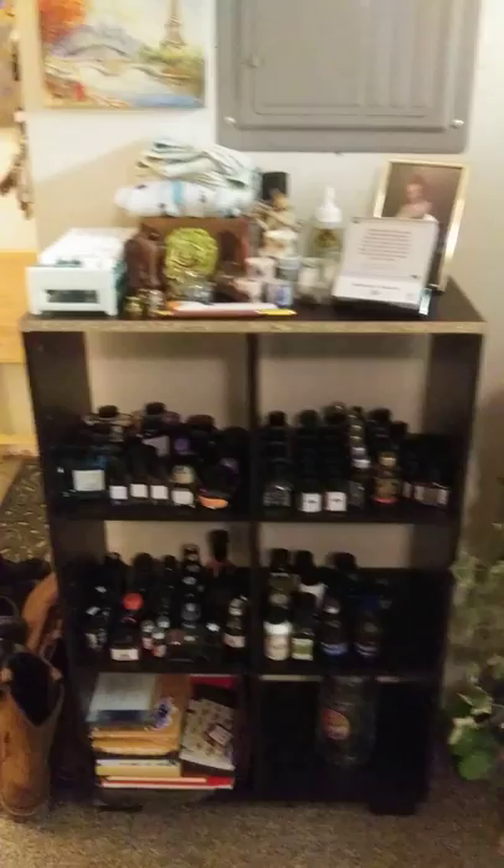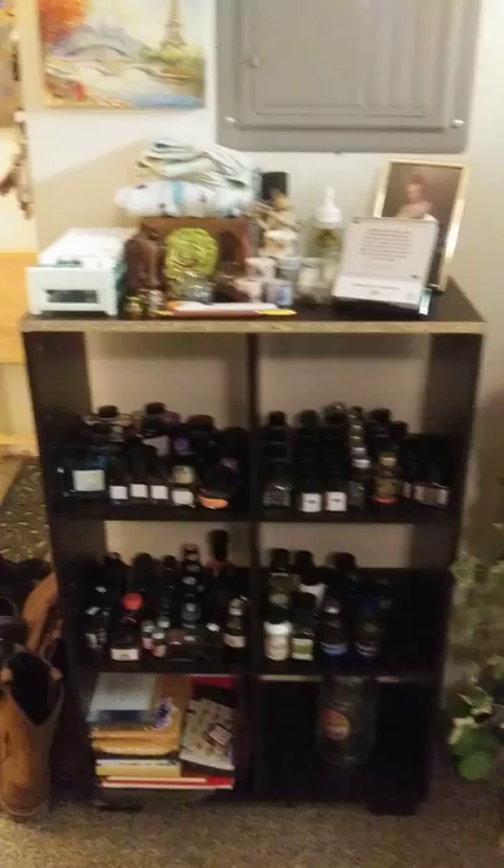So there you have it — there's a little tour of my ink shelf. If you have any questions about any of the inks or want to know anything further about my collection, please leave a comment below and I will answer it to the best of my ability. I will see you soon. Bye.